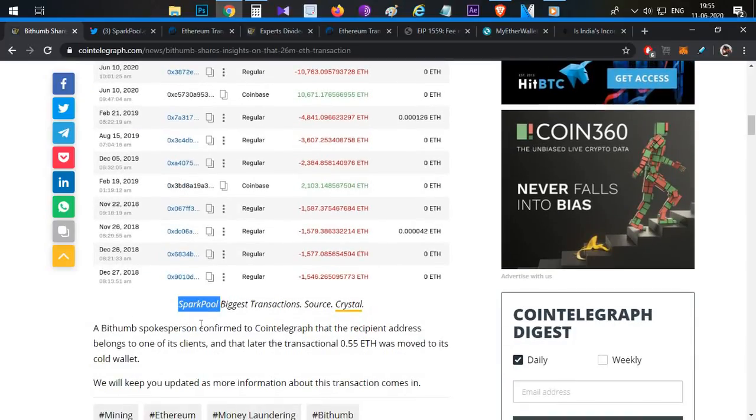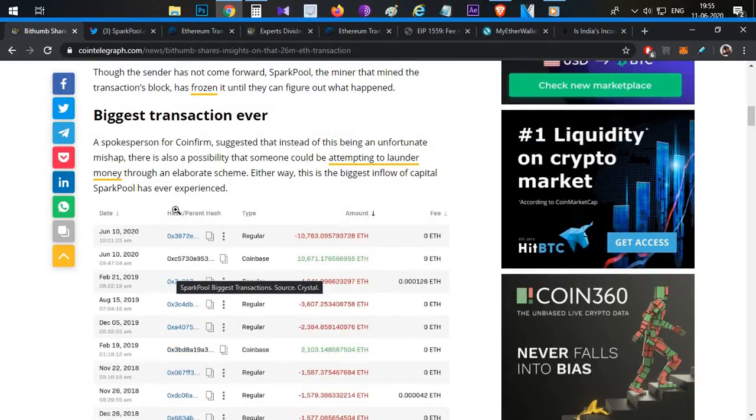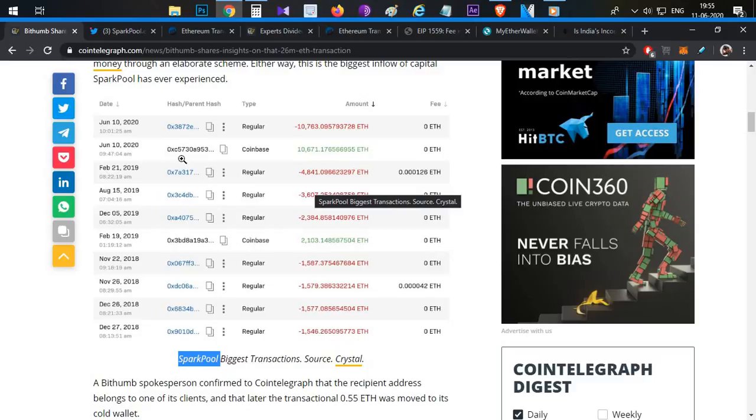There is an update: we can see that Spark Pool, an Ethereum mining pool, mined this particular block. This block was mined with 10,671 as the transaction block reward, and the gas fees were paid out accordingly.